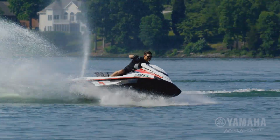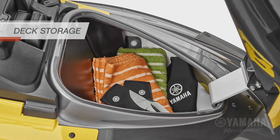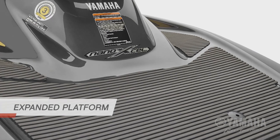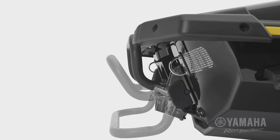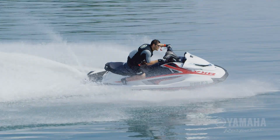Standard Yamaha features include security mode with remote, deck storage, a race-inspired bolstered seat, plus an expanded stern platform with tow hook, and a soft touch rewarding step on the VXR.